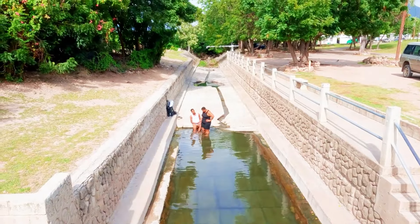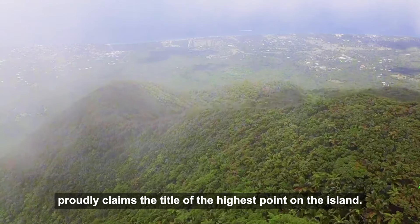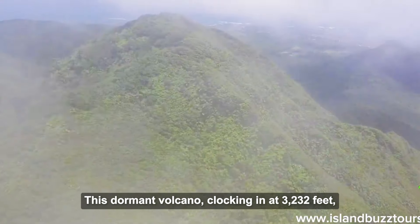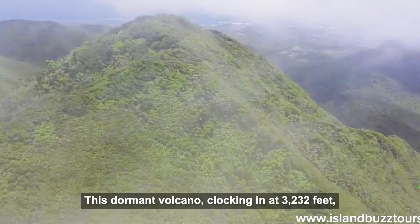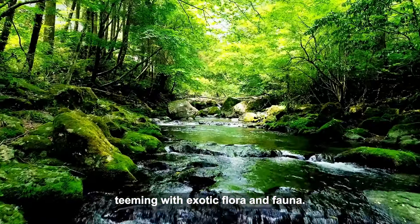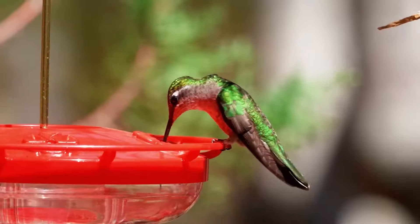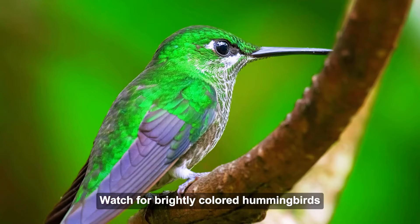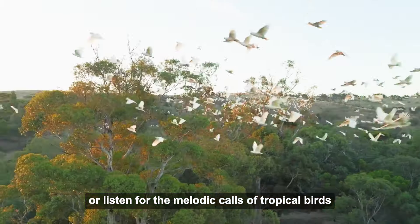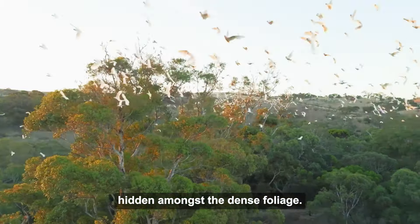This dormant volcano, clocking in at 3,232 feet, is a haven for adventurous souls and nature enthusiasts. Hike one of several well-maintained trails that wind through lush rainforests teeming with exotic flora and fauna. Watch for brightly colored hummingbirds flitting between vibrant blooms, or listen for the melodic calls of tropical birds hidden amongst the dense foliage.